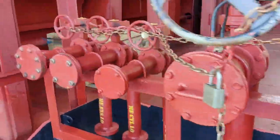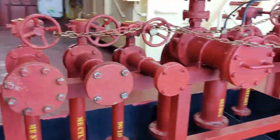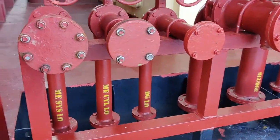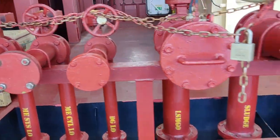These are the bunkers. For taking a bunker, all the valves and all the connections are out here. It's all marked which line is for which.